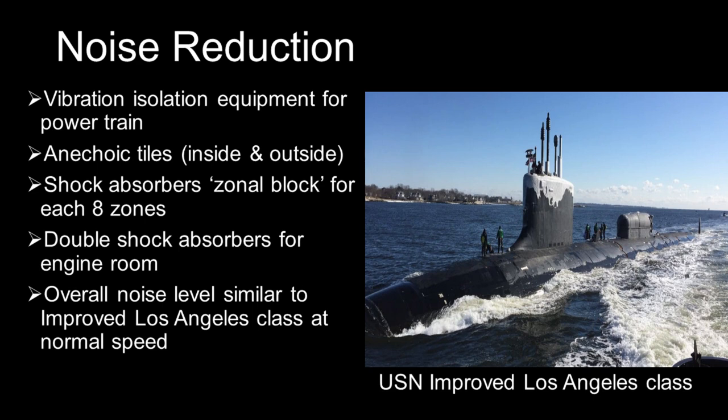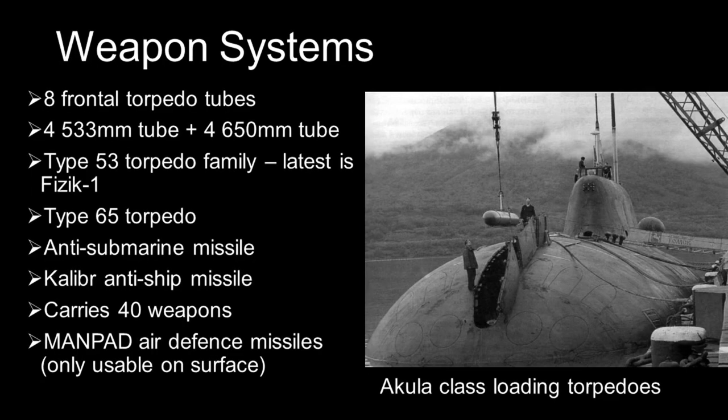Aside from stealth capabilities, certain torpedo countermeasure systems, mainly acoustic decoys, form a last line of defense. The Akula-class is armed with four 533mm torpedo tubes and four more 650mm torpedo tubes, all located at the front.